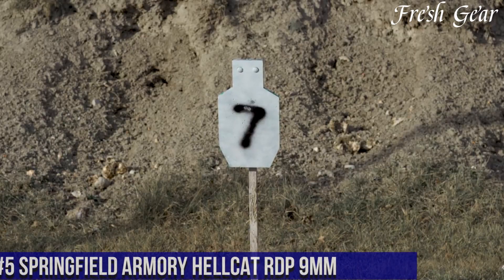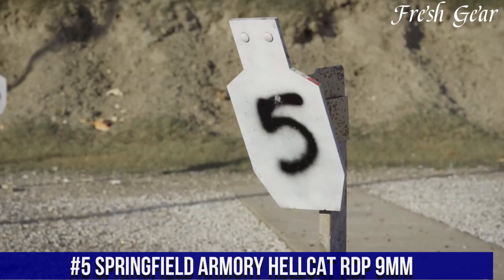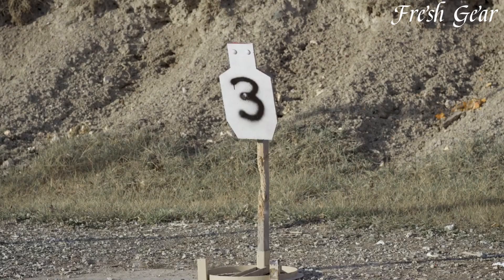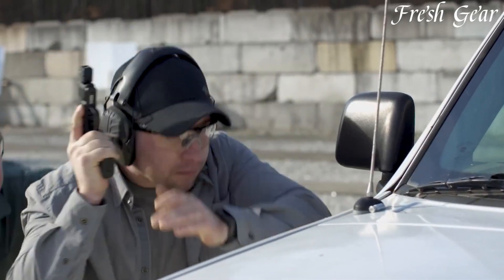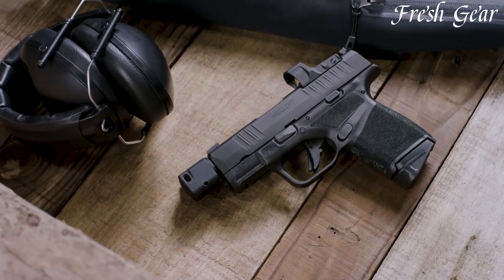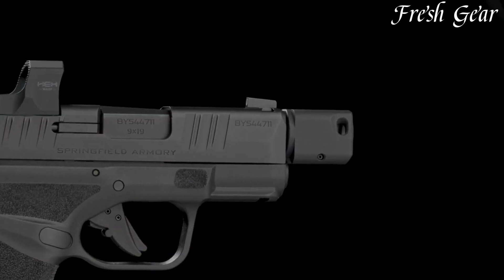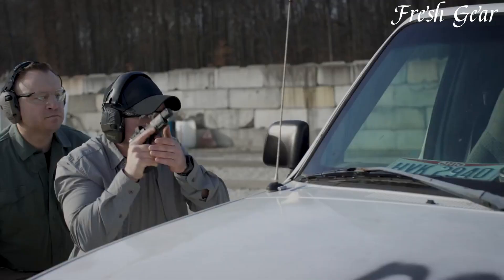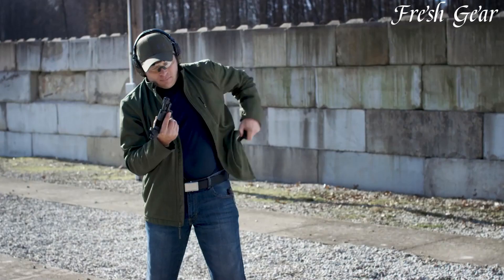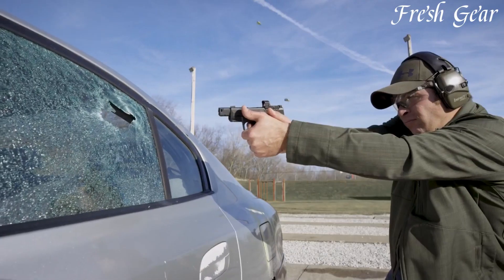Number 5. The Springfield Armory Hellcat RDP 9mm is a high-performance pistol built for concealed carry and self-defense. With its compact design and enhanced features, this firearm sets a new standard for subcompact pistols. The Hellcat RDP 9mm features a 3.8-inch threaded barrel, allowing for the attachment of a suppressor or compensator to reduce muzzle rise and recoil. Its micro red dot sight, which comes pre-installed from the factory, provides rapid target acquisition and increased accuracy. The pistol has a generous capacity of 11-plus-1 or 13-plus-1 rounds, depending on the magazine used.